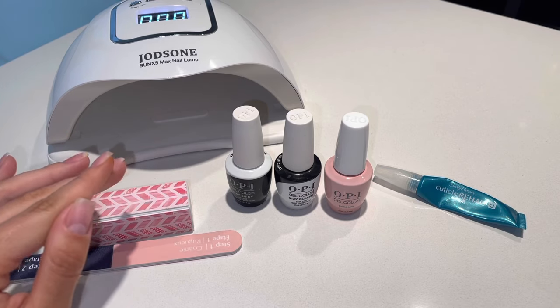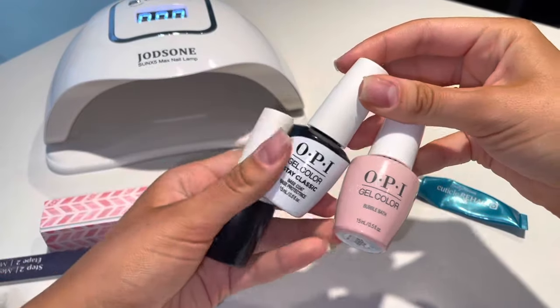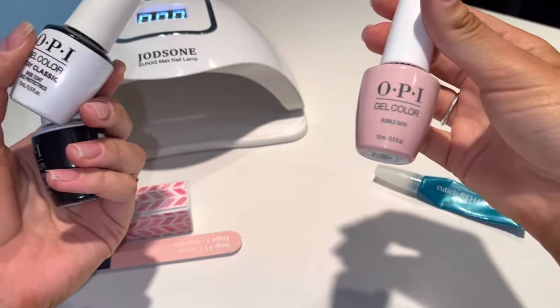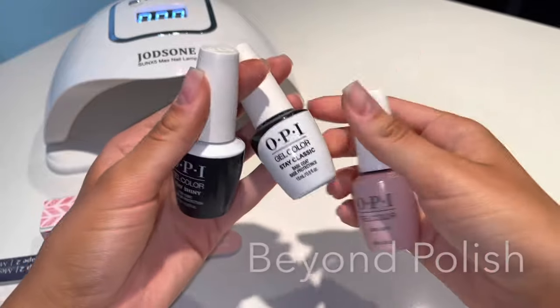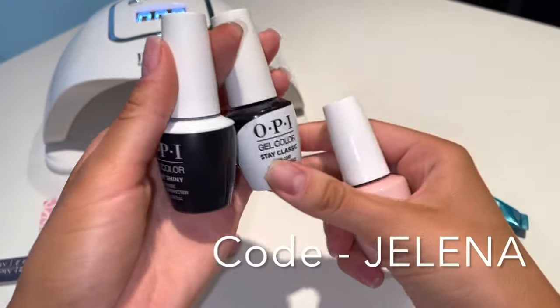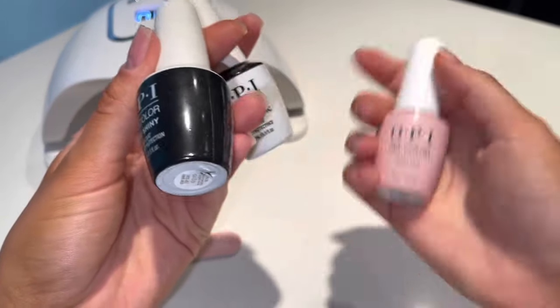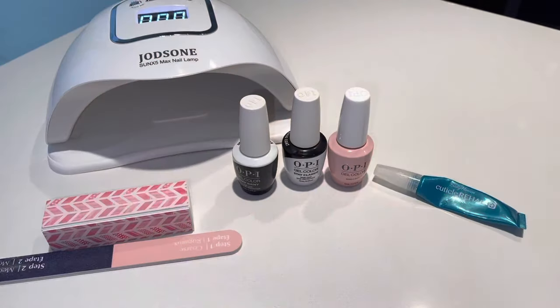The products I use are the OPI gel products. I have a lot of colors but today I'm using Bubble Bath by OPI. I got these nail polishes from the website Beyond Polish — you can use my code 'Yelena' to get money off. This is the top coat, this is the base coat, and this is the color. It's super easy to do at home and you're saving money.